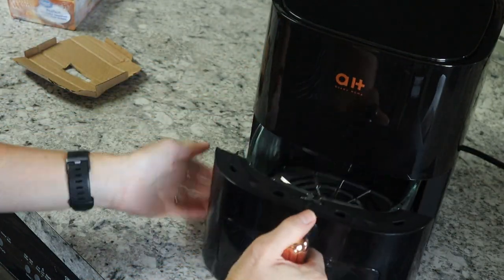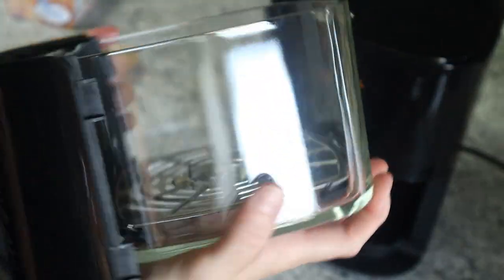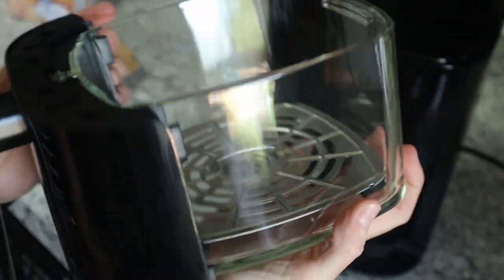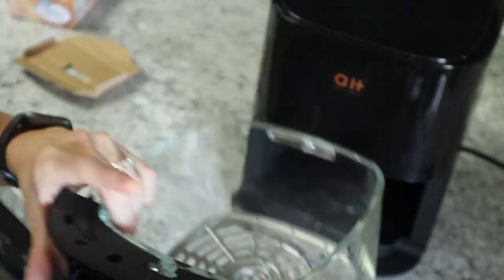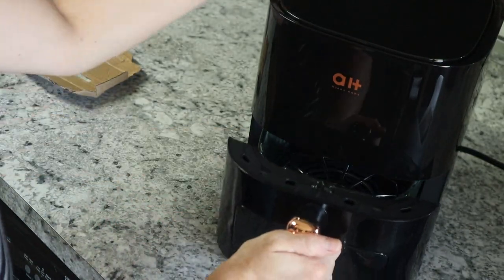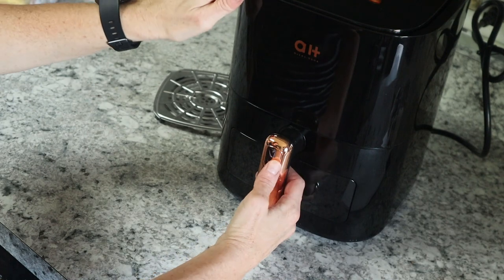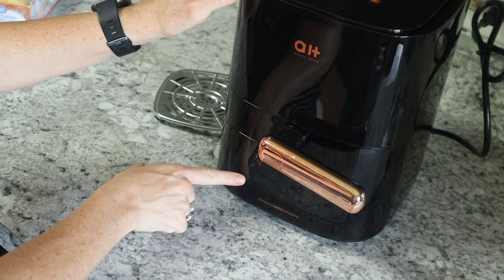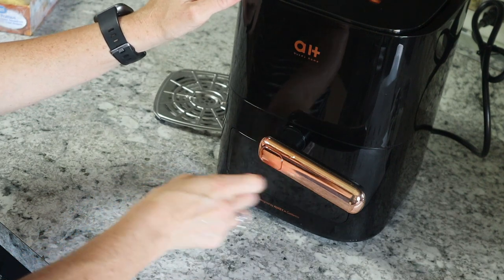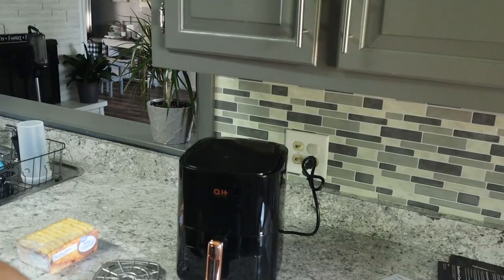It's really heavy and sturdy compared to my other one. My old one is smaller — more for a smaller household, not a family of six. This one has a see-through window so you can watch your food cook. There's a button you push that lets you tilt up the window to check on your food, and then you can put it back down and pull it out when you need to get your food out.